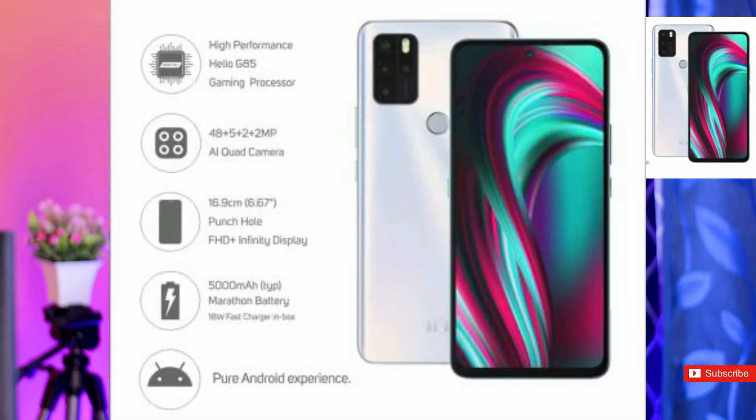We have 4 cameras: 48MP with aperture 1.8, 5MP ultra wide angle, 2MP macro, and 2MP depth. We have a lot of cameras. The processor — we are talking about the processor here. This processor handles gaming very easily. Games like Call of Duty and Free Fire run well on this processor.